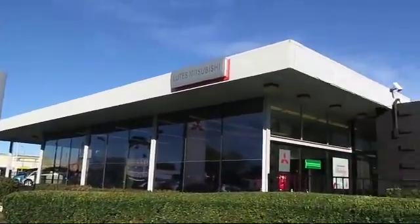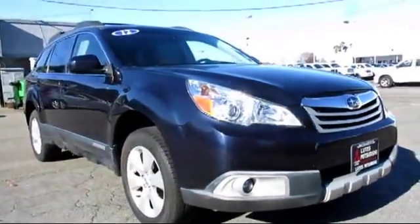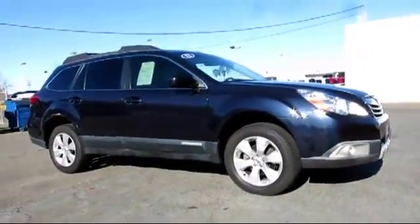Lutz Mitsubishi is proud to present another great vehicle from our selection of quality pre-owned cars, trucks, and SUVs. It comes equipped with climate control, tire pressure monitoring system, and steering wheel controls.